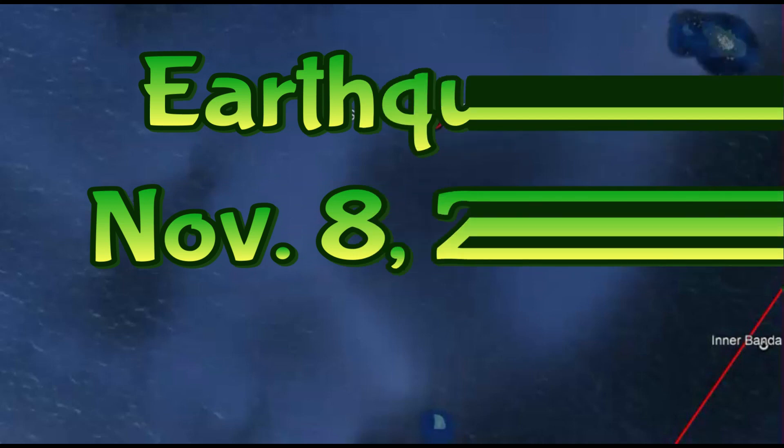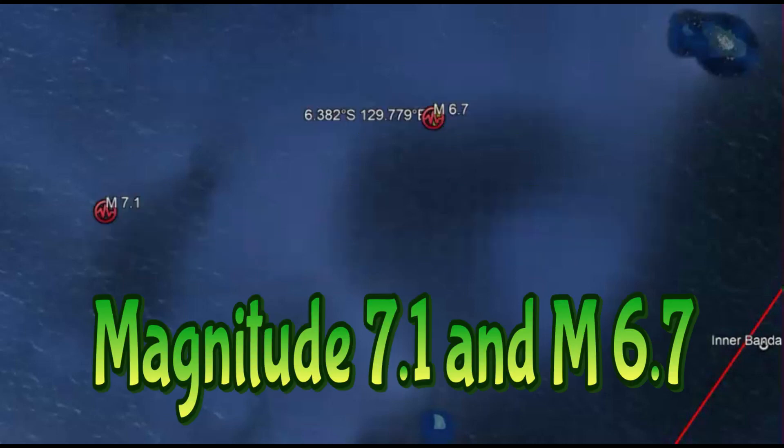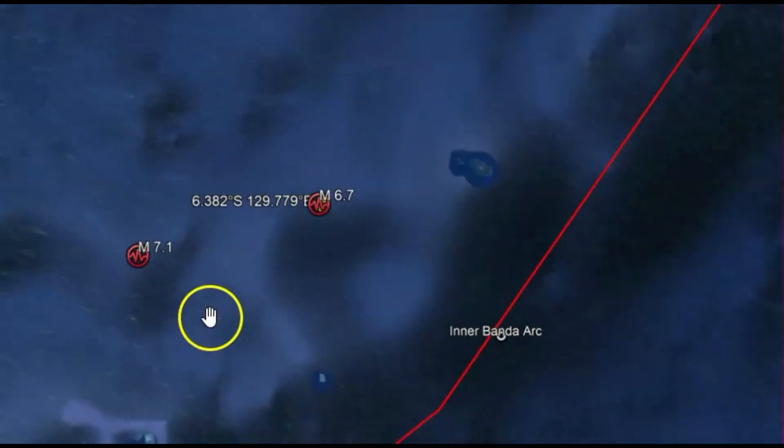Hi everyone, I'm glad you're here. Thank you very much for joining me today. Today is November 8, 2023 and it's really early in the morning. There were two earthquakes north of Australia — a foreshock of magnitude 6.7 and then a 7.1.